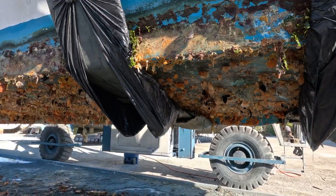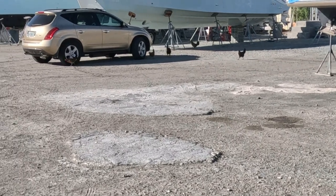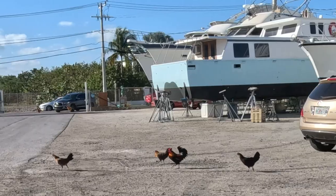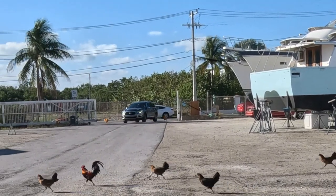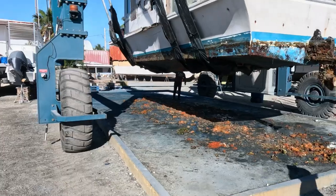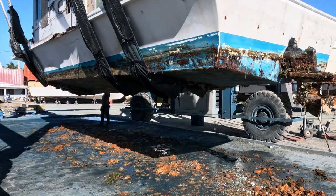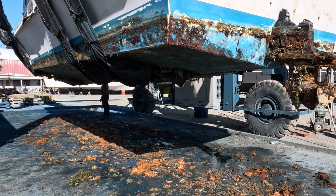Oh, look at the chickens! I guess they've made their way over to the boatyard. There are some big red ones at the entrance — look at those beauties, you guys are big chickens! I just heard that it's been four years since the last time this boat was out, so that would explain all the growth on the bottom.